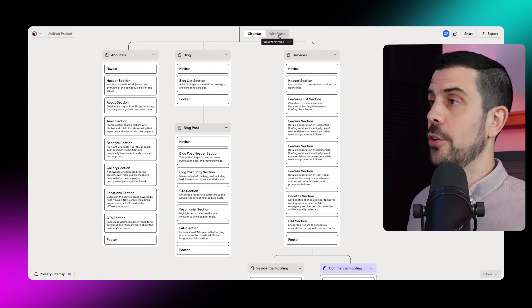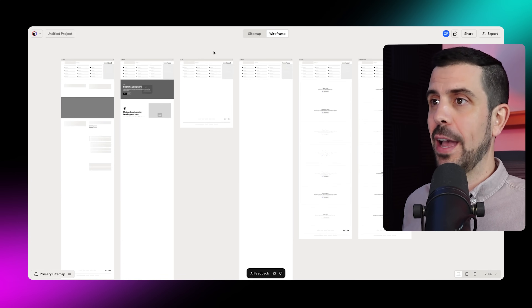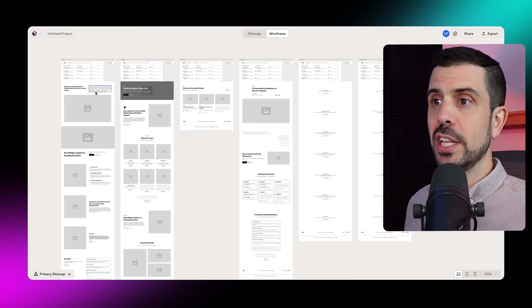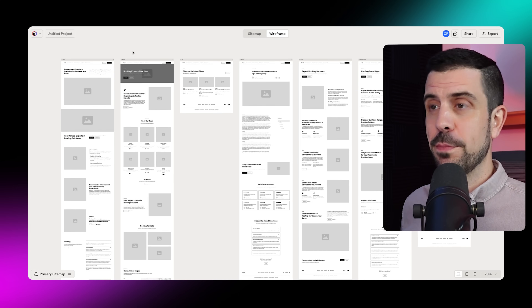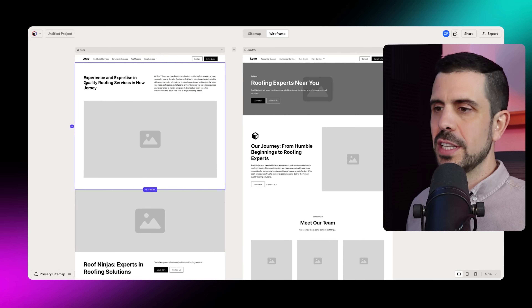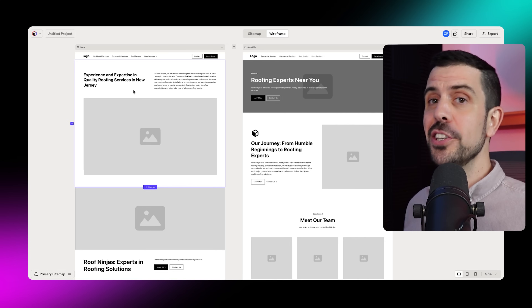What I show you next is going to blow your mind. If you come to the top and click on wireframe, it's literally going to build out every single one of those pages in real time — in a matter of seconds in front of your eyes. It's creating not only each section, but it's also actually copywriting inside of each one of those sections. Just like that, we have all these pages built, with different sections, copywriting, and space for the images.